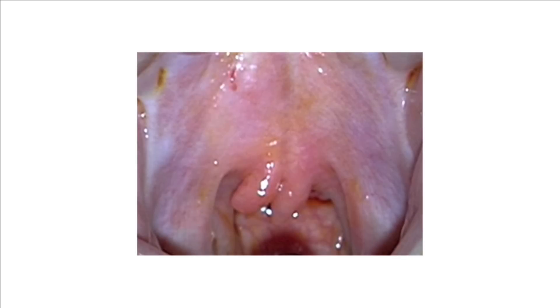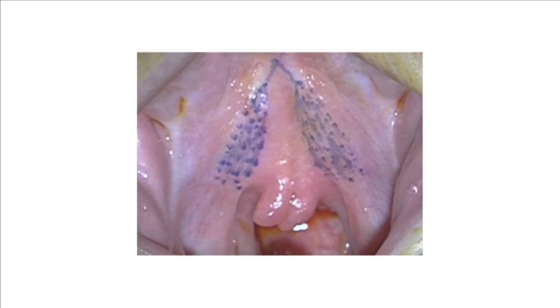Some babies and children come to the cleft service with a submucous cleft palate. In a submucous cleft palate, the roof of the mouth is formed but the muscles are in the wrong place. A clue to a submucous cleft palate is that the uvula, or dangly bit at the back, may be double. In a submucous cleft palate, the muscles are in the wrong place, and here the doctor has drawn them in to make them easy to see.